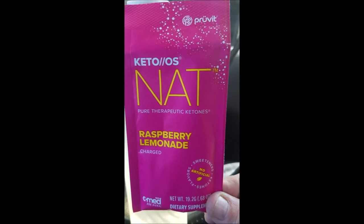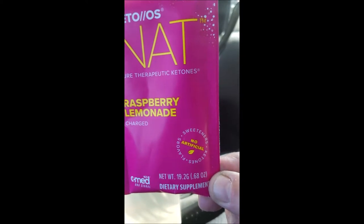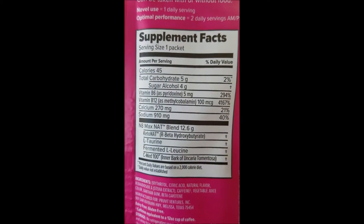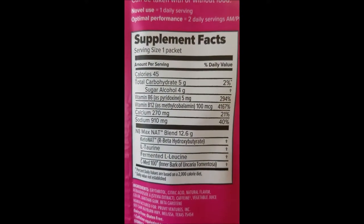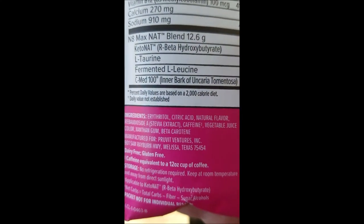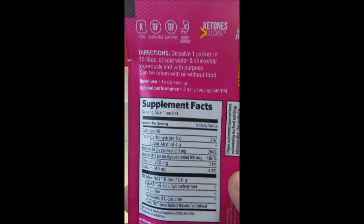My Pruvit Keto OS NAT pure therapeutic ketones, raspberry lemonade flavor, charged — which means it's got caffeine included, because it's the only way I do it. No artificial junk. Here's what it is: 45 calories. Look at that NAT blend — I've got all the R-beta hydroxybutyrate, taurine, and fermented leucine. This is going to get me the energy I need to get through the rest of the day by burning off my own body fat, plus a little bit of fat from the small package of almonds I had before a really boring meeting.